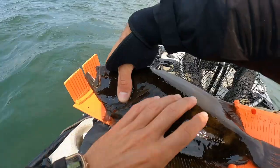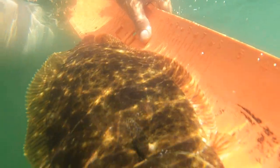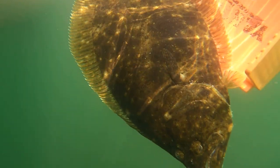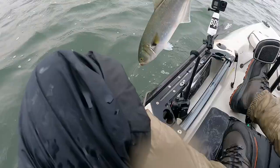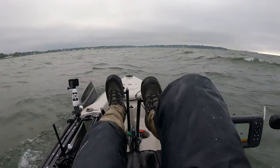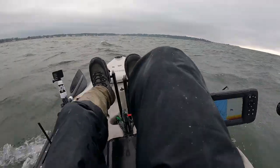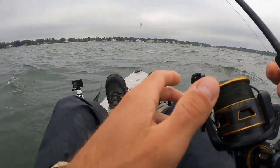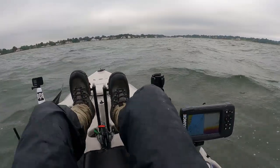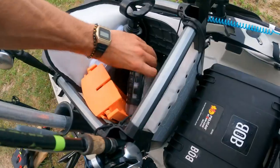One bummer that happened on this trip was I flipped the kayak for the first time. It was just strong winds and current. When I went out it wasn't so bad, but when I was coming in it was pretty rough. Landing on the beach, I just got swept from under me — the undertow and the waves being inconsistent, not timing it correctly. And I just flipped. But everything was fine aside from my reels getting a bunch of sand and rocks in them, which can be cleaned.